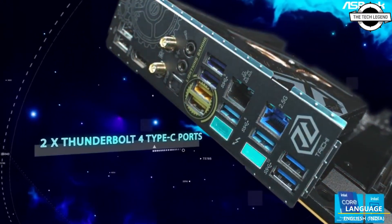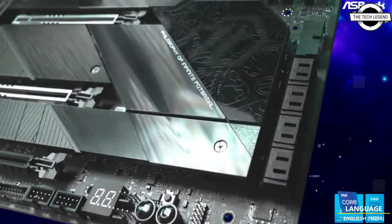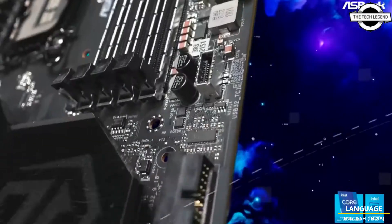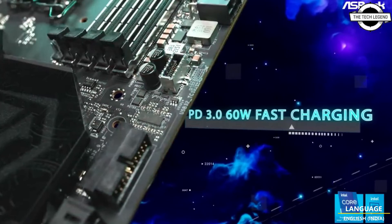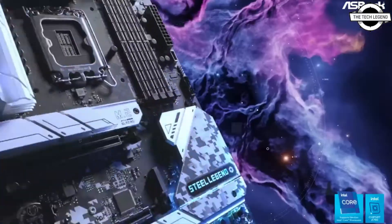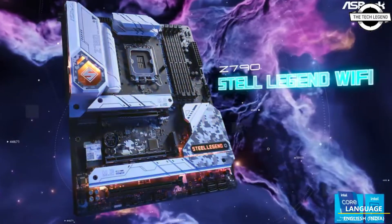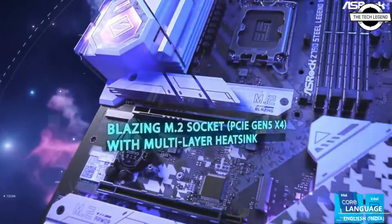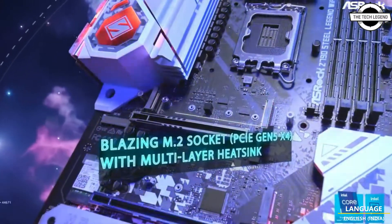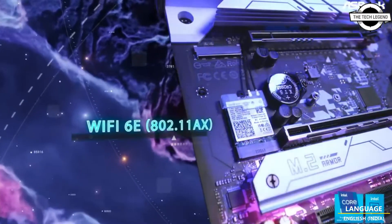This series includes the premium Z790 TSG, including a new special edition Z790 TSG Carrera, in addition to the Z790 Steel Vision Wi-Fi targeting high-end users. There is also the Z790 Pro RS, Z790 PG Lightning, and Z790 PG Reptile designed for mainstream users, as well as the Z790 PG ITX TB4, a powerful mini-ITX motherboard with Thunderbolt 4 for small form factor builds.